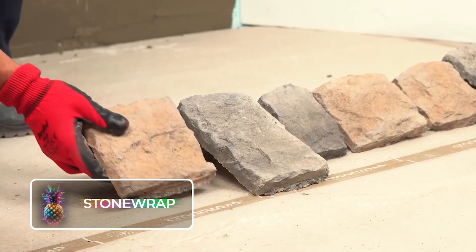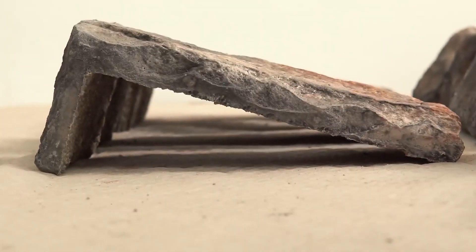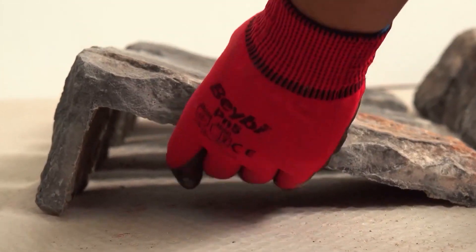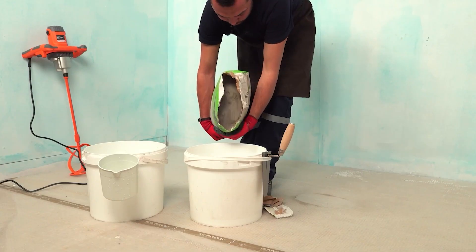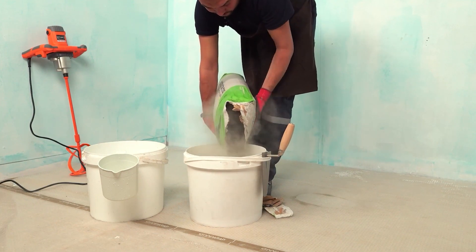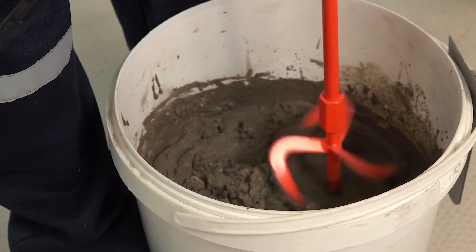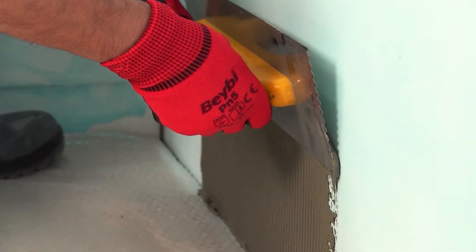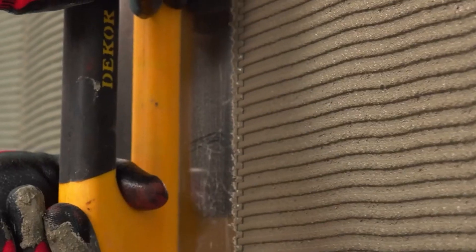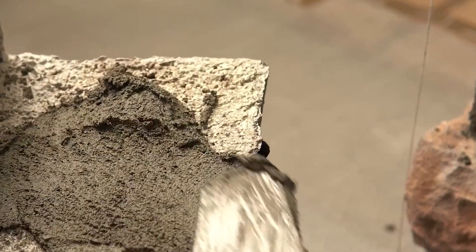Stone Wrap offers an extensive variety of imitation stone panels, ideal for wall and flooring cladding. These artificial stones are much lighter than their natural counterparts, requiring less glue for installation and making them less prone to collapsing due to adhesive strain. The process begins with experts selecting natural stones to craft molds from — molds of such high caliber that they can replicate even the tiniest details found in the original stones, a feat only accomplished by skilled stonemasons.